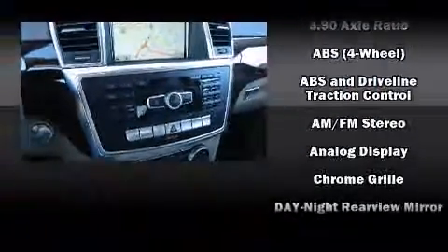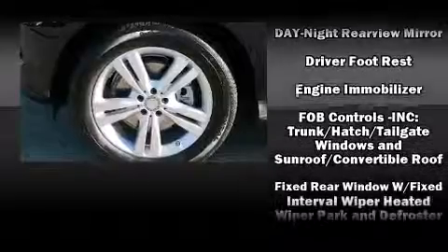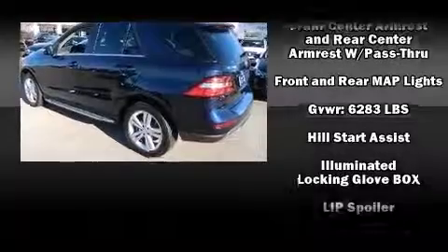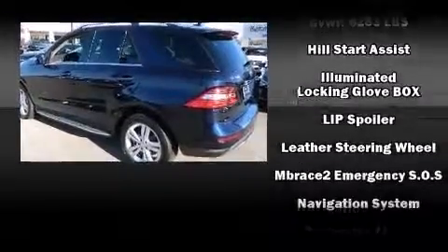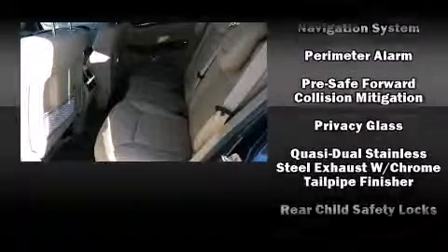Mercedes-Benz ensures the safety and security of its passengers with equipment such as dual front impact airbags with occupant sensing airbag, traction control, anti-whiplash front head restraints, a panic alarm, an emergency communication system, and four-wheel disc brakes with ABS.